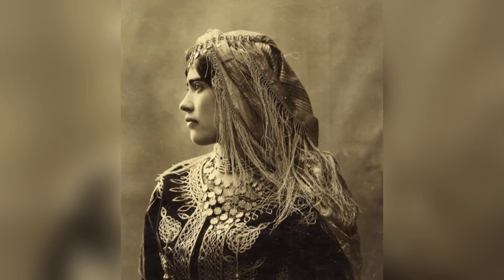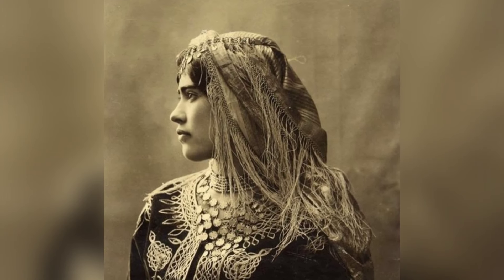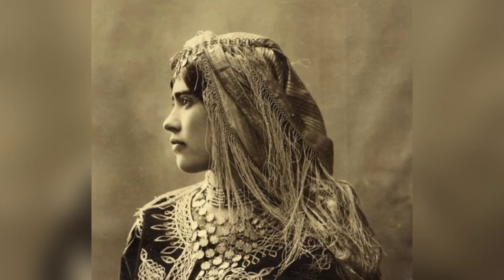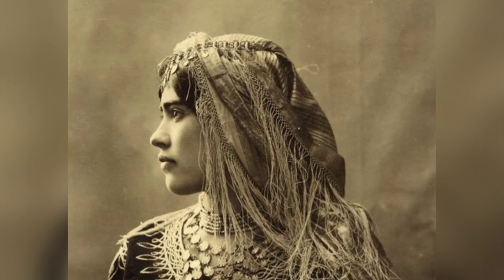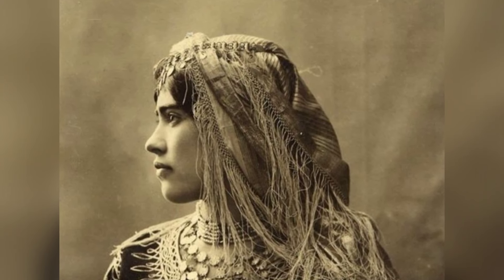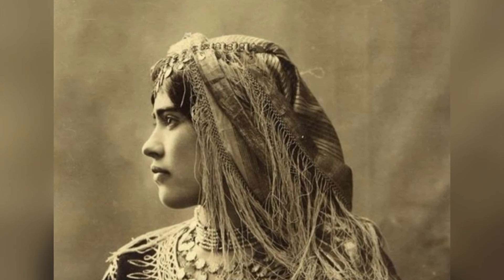The ornate clothing captured in this photograph is rarely seen from the turn of the century, especially in Morocco, where the Jewish community was the largest in North Africa. Women covered their hair and even their faces, reflecting the modesty of the time.